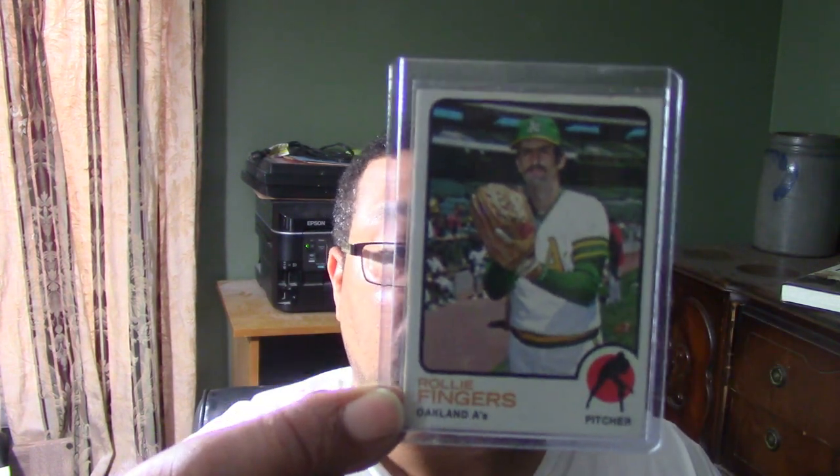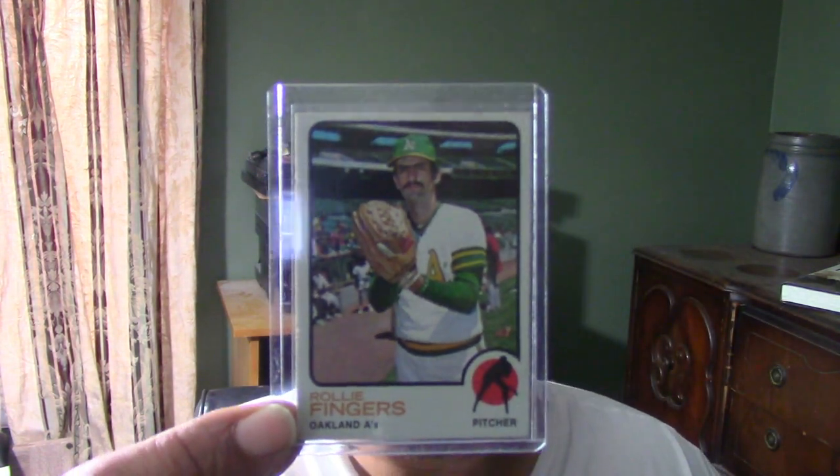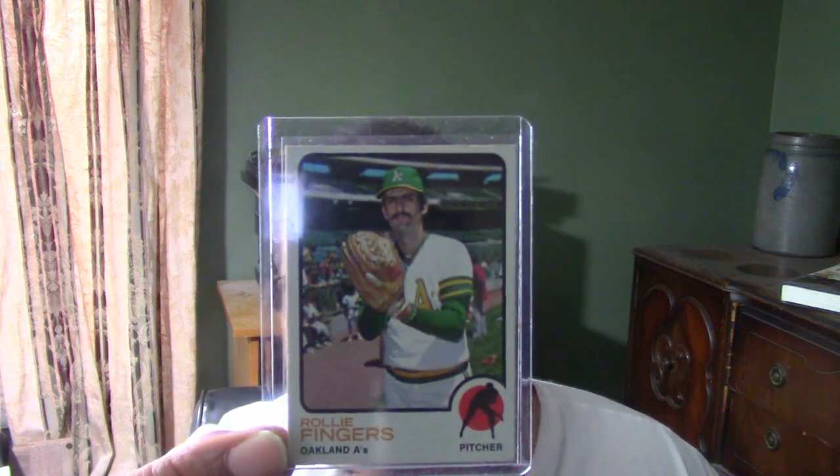Number two is the 1973 Rollie Fingers card with the Oakland A's. Let me back it up off the camera a little bit — there you go, this is his 1973 card.